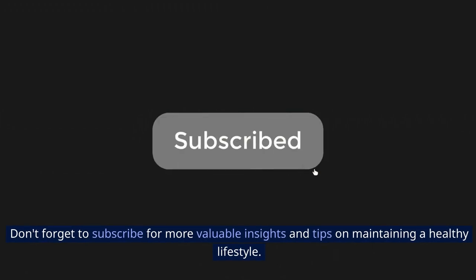Don't forget to subscribe for more valuable insights and tips on maintaining a healthy lifestyle.